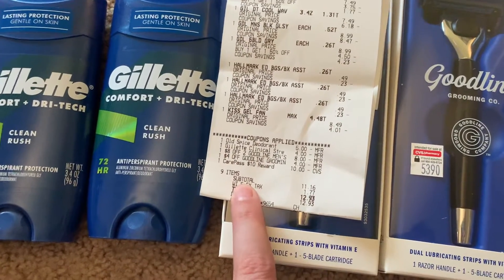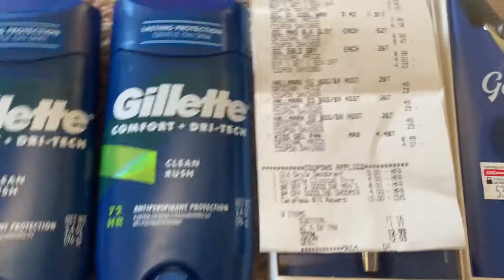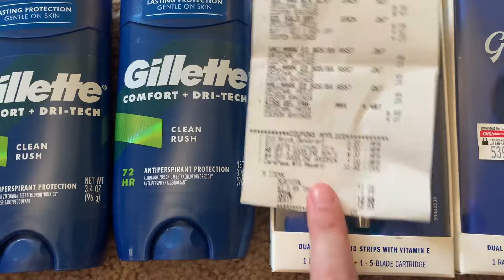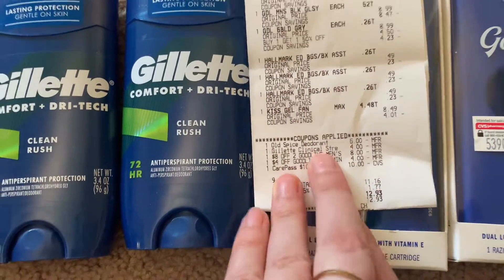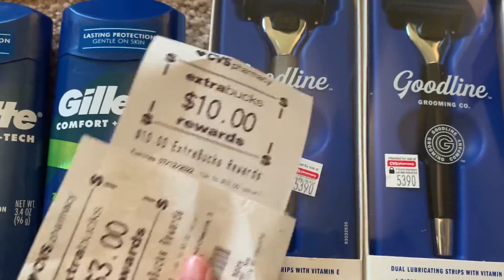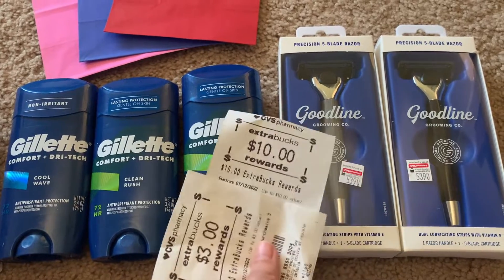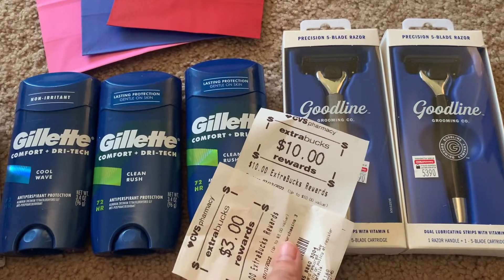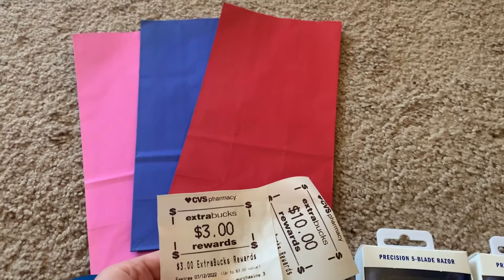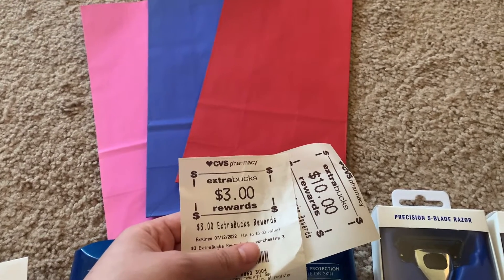I didn't have a coupon for the Kiss nails or the Hallmark bags specifically, but my subtotal was $11.16. I did get back $10 for the spend $25 get $10 deal on men's shave, deodorant, and body wash. I also got $3 back for buying three Hallmark items — and I only had to spend $1.47 on those bags.